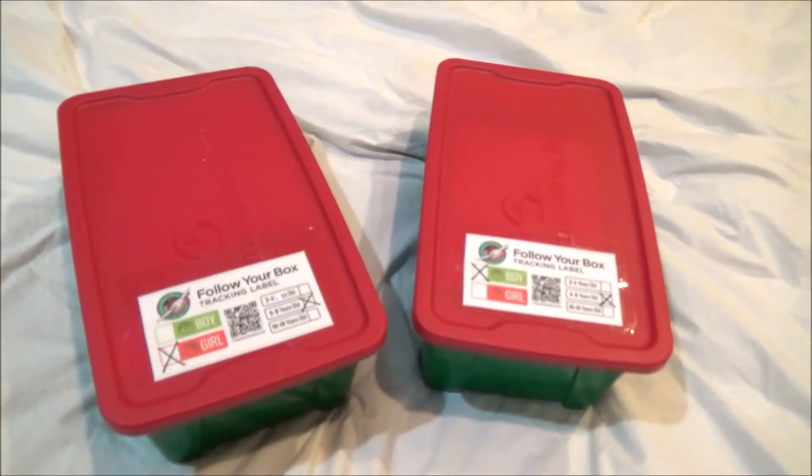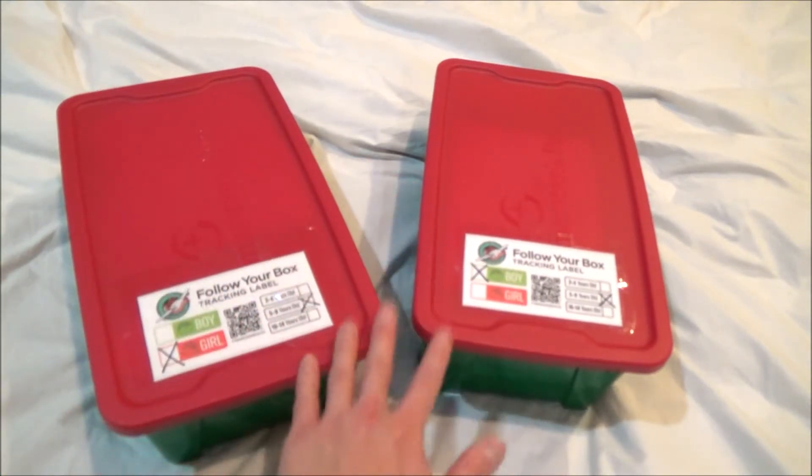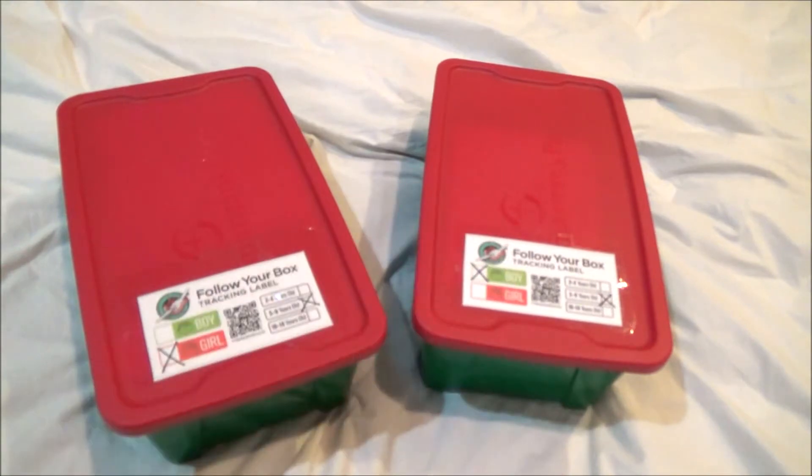Hi everybody, Nathan Cho here. And as you saw in my previous video, I made a shoebox gift for a girl ages 2 to 4, and now I am going to be showing you what I packed for a girl and a boy, both ages 5 to 9 years old. So, here we go.